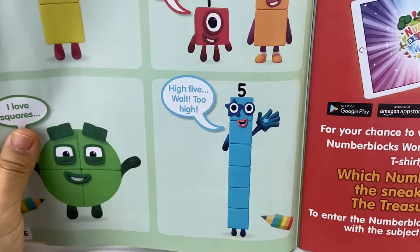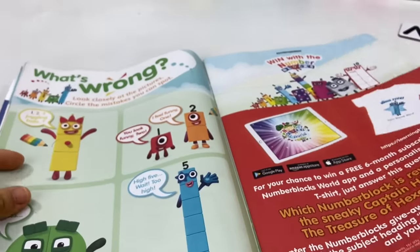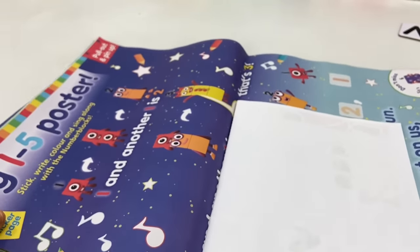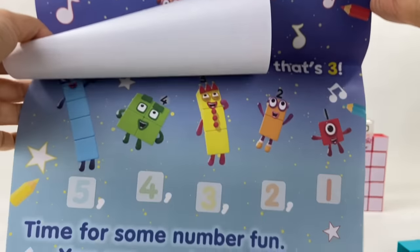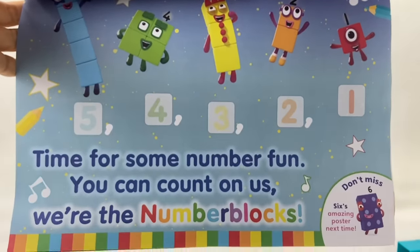Good job on this one! You have excellent observation skills! Now here's something for your room — it's the 1 to 5 poster! In fact, we can sing it!